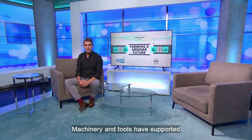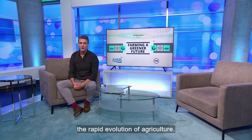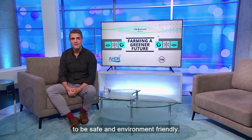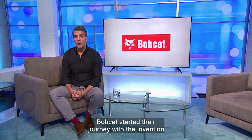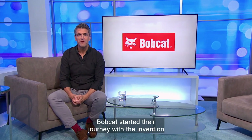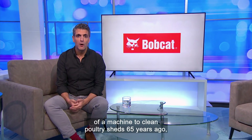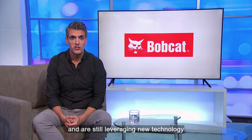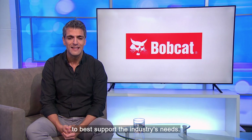Machinery and tools have supported the rapid evolution of agriculture. Today's machinery meets stringent regulations to be safe and environment friendly. Bobcat started their journey with the invention of a machine to clean poultry sheds 65 years ago and is still leveraging new technology to best support the industry's needs.